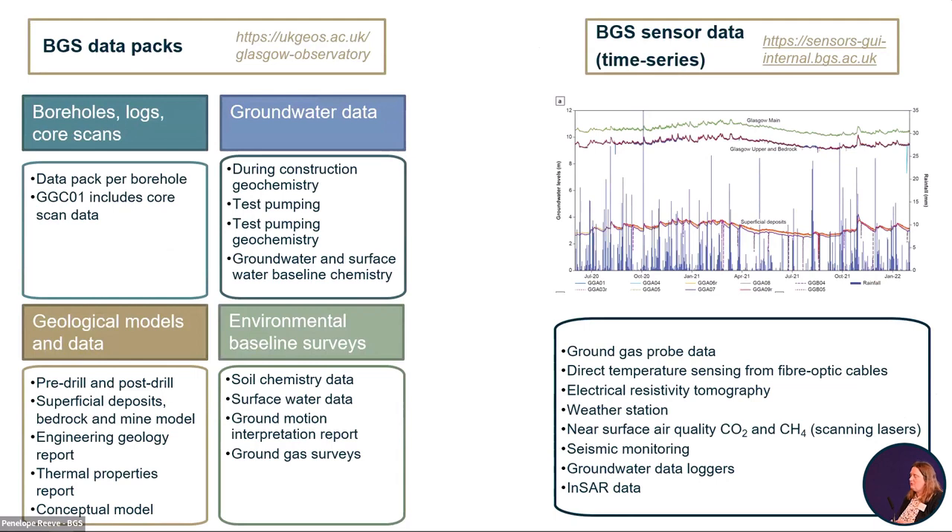Finally, there's a large amount of open data already available. The baseline data is available on the UKGOS website, including all the drilling data, the geology, and a lot of groundwater data. On the right-hand side of this slide, a lot of the time series data is increasingly becoming available through a page on the BGS website for sensor data, or you can get that data via an API.